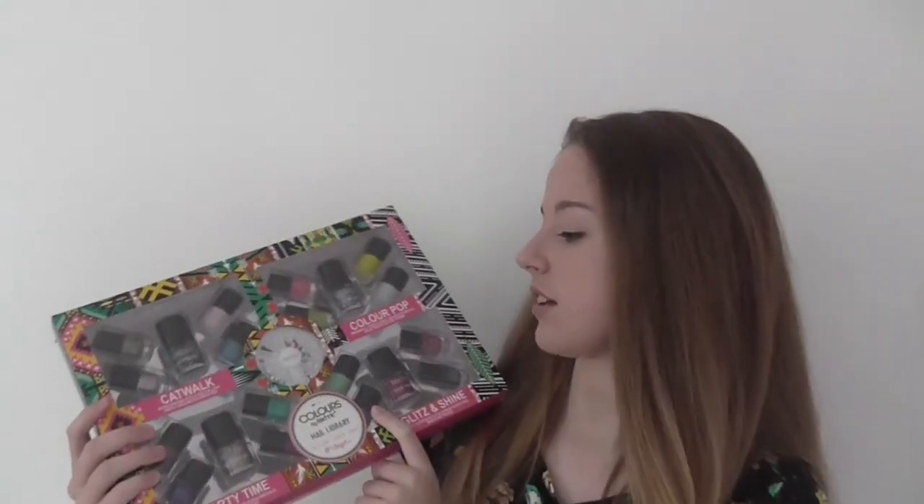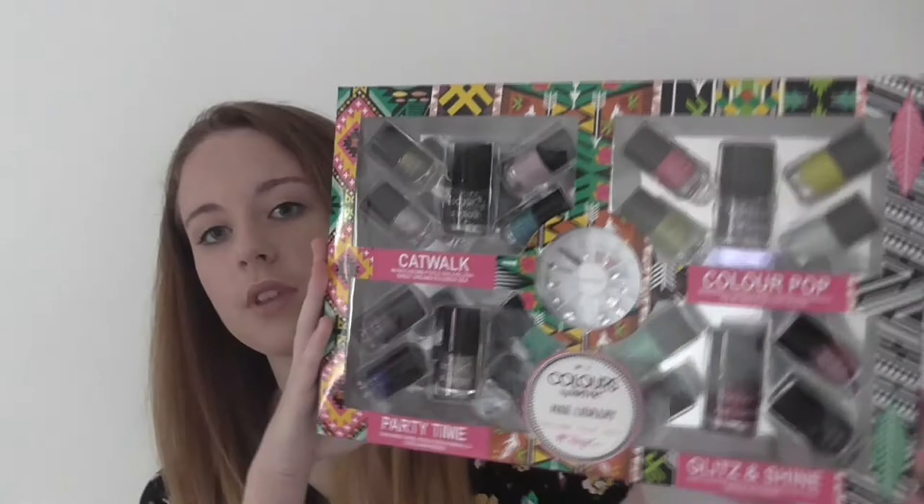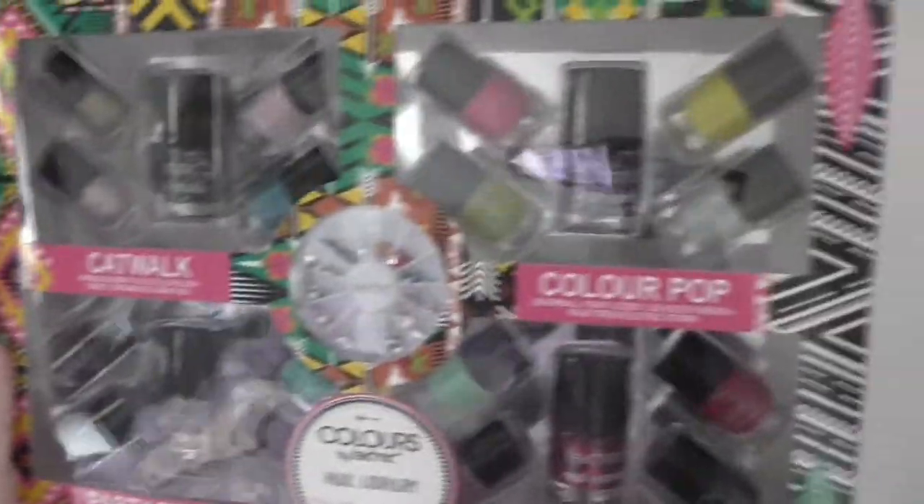Some people can't go out without their nails looking perfect, and that's absolutely fine, but personally I don't care about my nails that much. They don't look great, but I might be able to change that with this kit. There are loads of different colours — let me zoom in to show you.